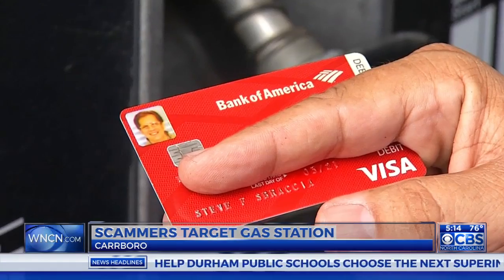If your card has been compromised and then copied and used in another location, for example like Pittsburgh, detectives recommend you make a phone call to the jurisdiction where it happened and report it there. I'm Steve Frazier, CBS, North Carolina.